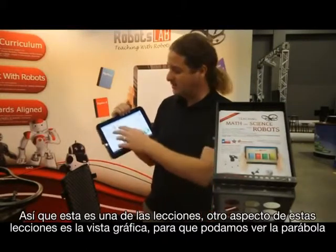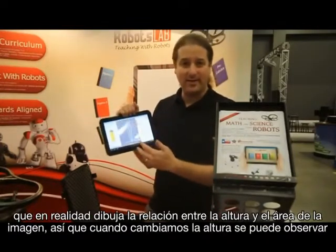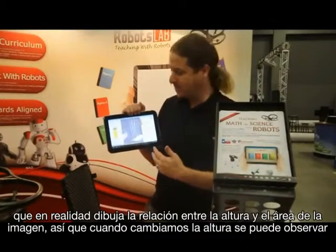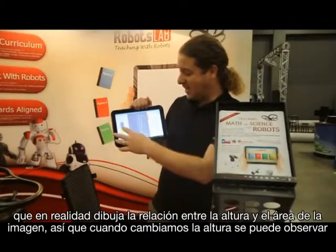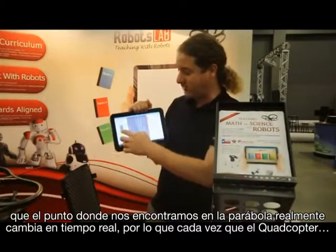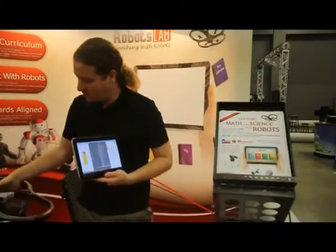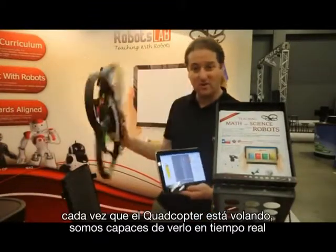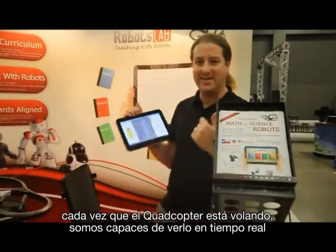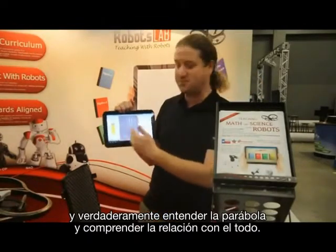This is just one of the lessons. Another aspect of this lesson is the graph view, where we can see the parabola that draws the relationship between the height and the image area. So when we change the height, we can see that the point on the parabola is actually changing in real time. Whenever the quadcopter is flying, we are able to see the real data and actually understand why it's a parabola and what the relationship is between everything.